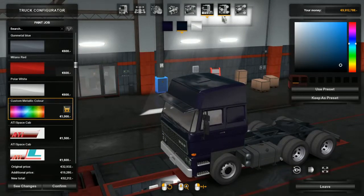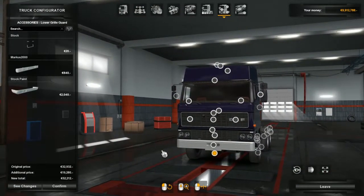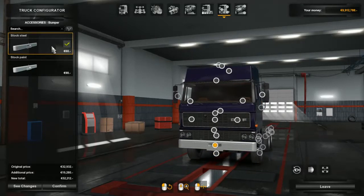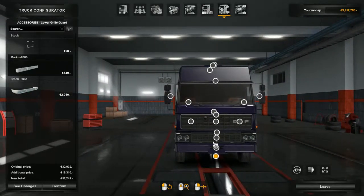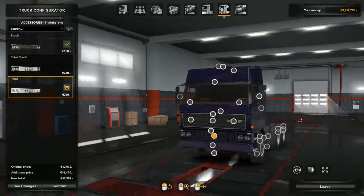Moving on to the accessories. Lower grill - there's a step at the bottom there, putting a bumper on the bottom if you want. Let's see what this bumper is - stock steel, stock mate. There's plastic, all the paint, paint all the way around the lights. We'll keep it stock.